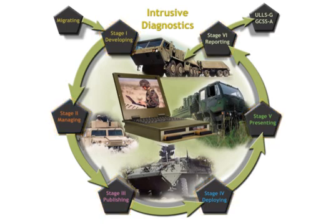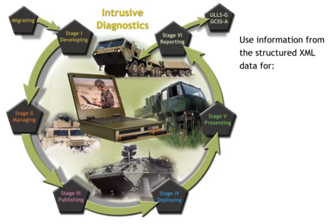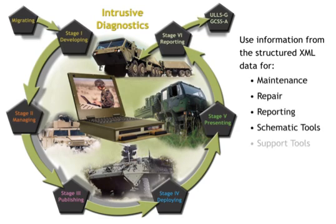The use of structured XML data allows for the same information to be used in many different ways, such as maintenance, repair, reporting, schematic, and support tools.